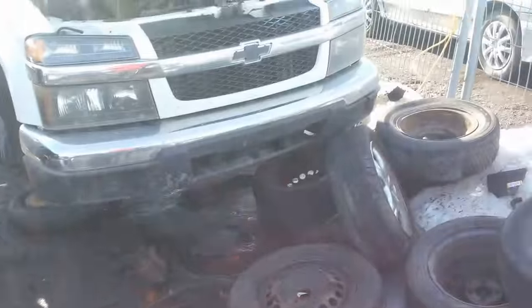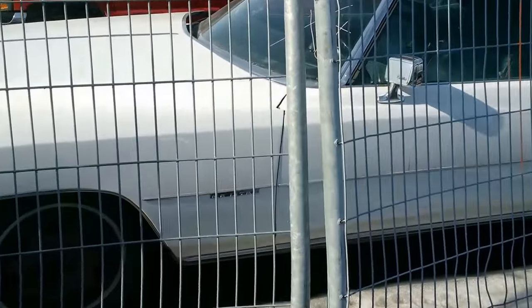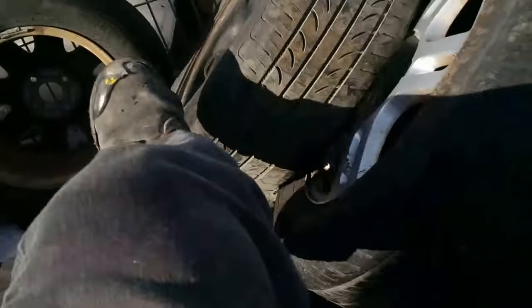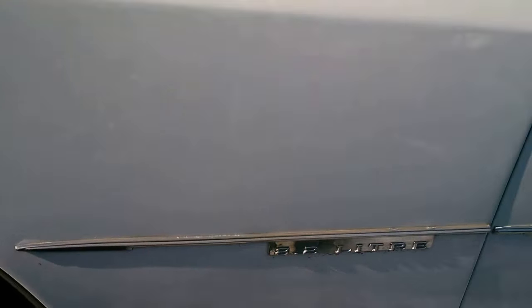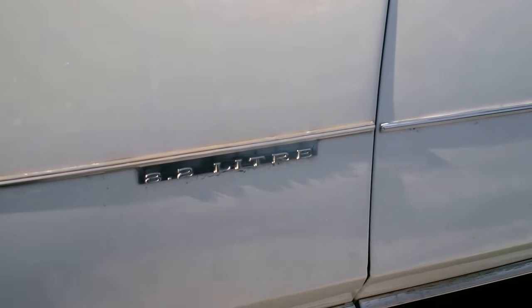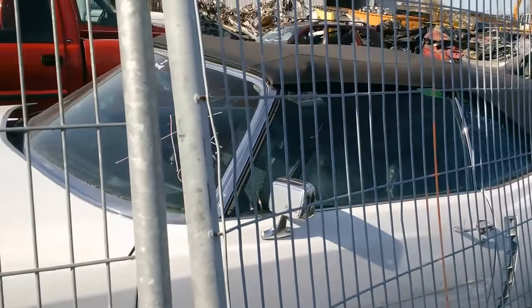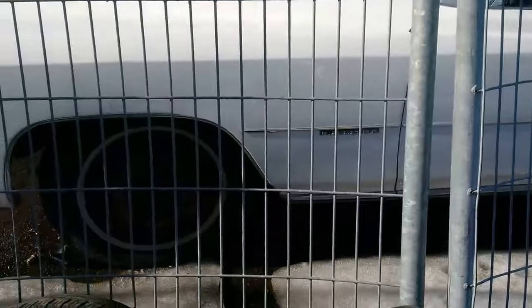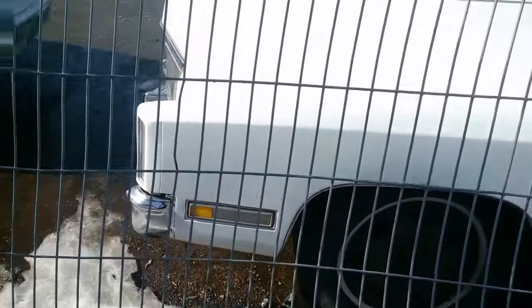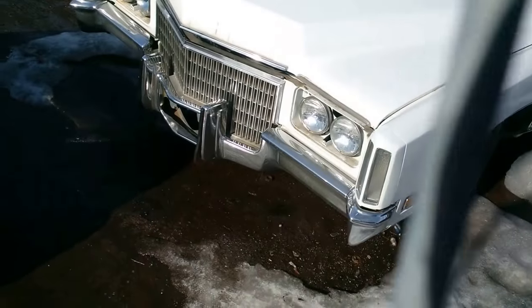Look at this — 8.2 liters. That's the better part of 500 cubic inches — 455 or something like that. A massive, massive big block engine. So 8.2 liters — if I'm wrong, you guys tell me how many liters that is.